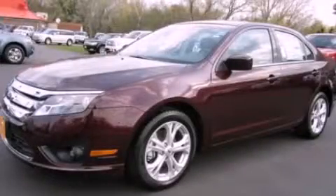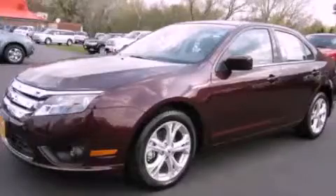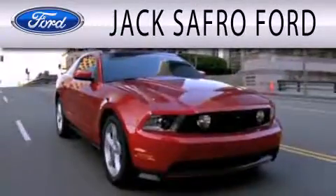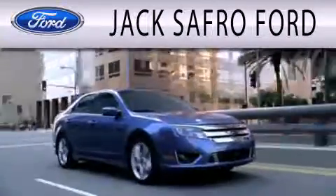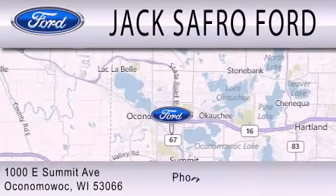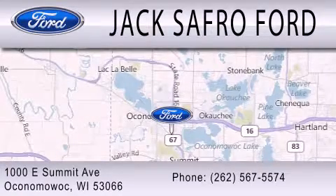Stop by today and test drive this automobile for yourself. Jack's Afro Ford is dedicated to doing everything possible to ensure that the experience you have selecting your next vehicle is as pleasant as possible. We're located at 1000 East Summit Avenue in Oconomowoc.